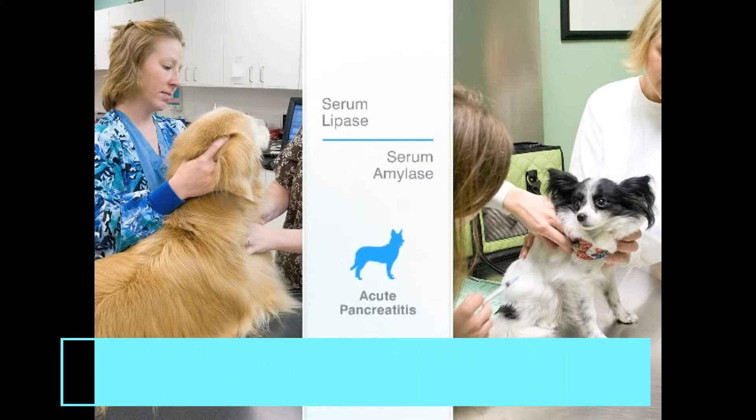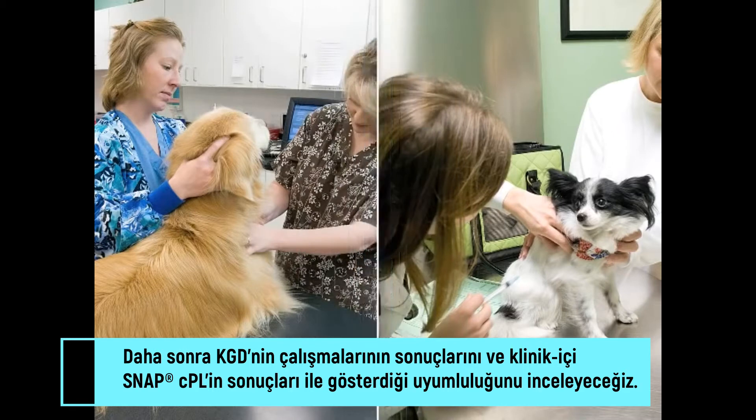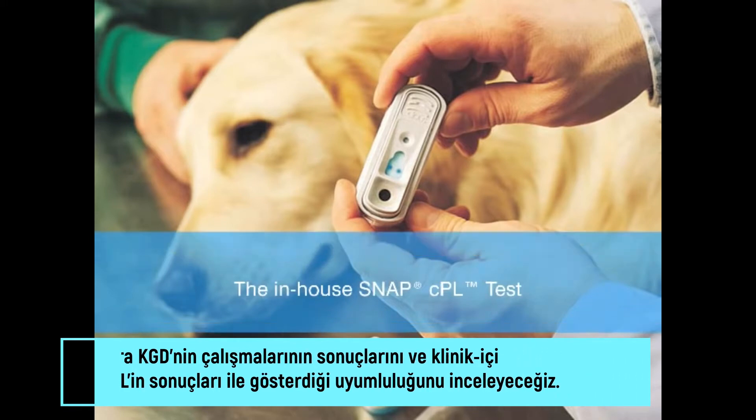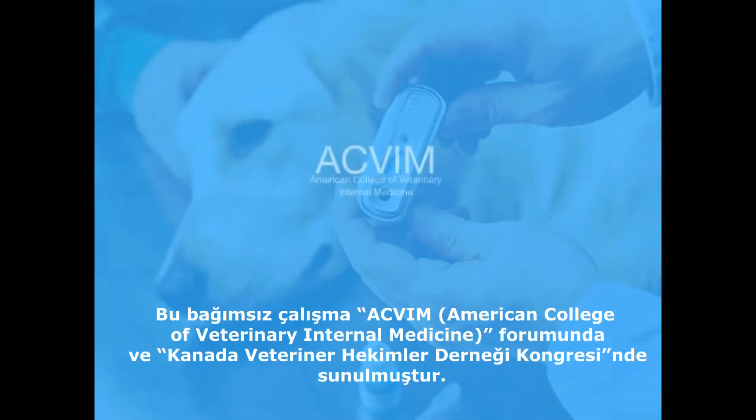Later, we'll see how the results of the CGS study align with the performance of the in-house SNAP-CPL test, which also measures CPL concentration. This independent research was originally presented at the ACVIM Forum and Canadian Veterinary Medical Association Convention, June 5, 2009.